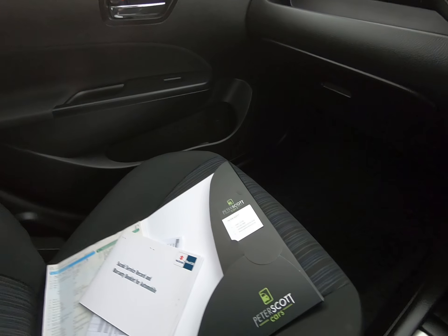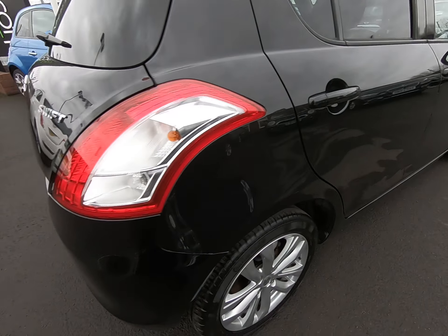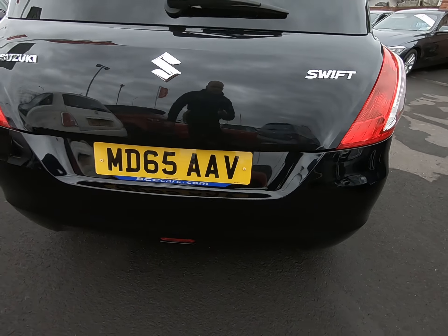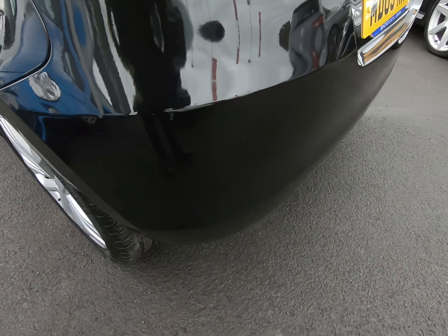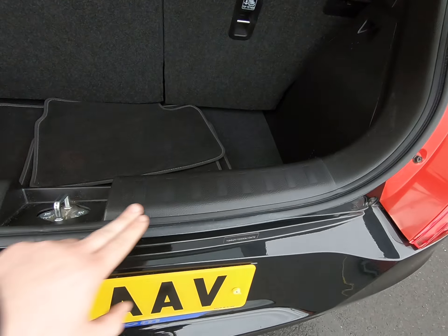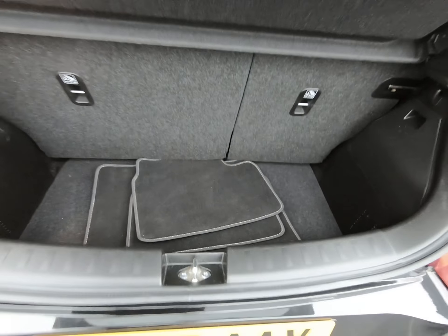The car does come with both keys as well. Coming round to the rear of the vehicle — all bumper corners free from any marks at all. Certainly no scuffs to any of the interior plastics in the luggage compartment. Those are the genuine overmats fitted from new.